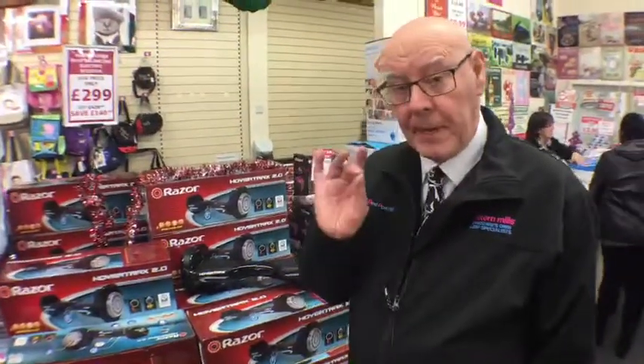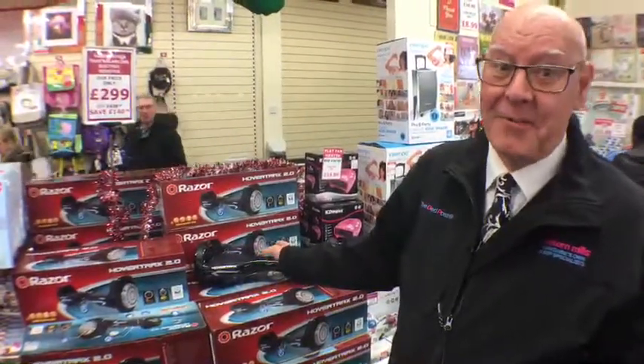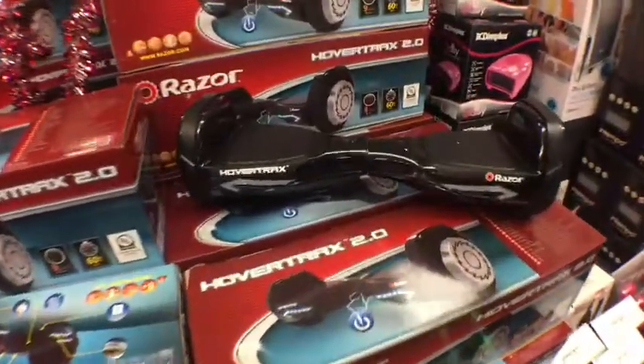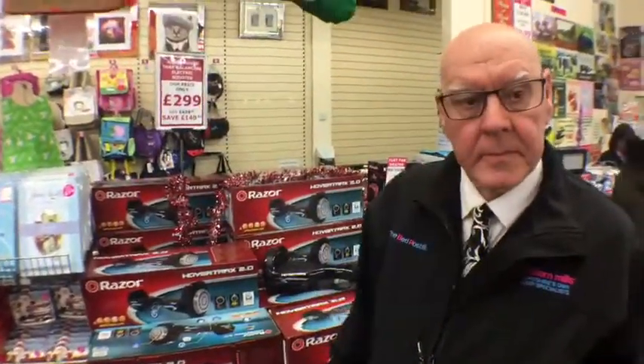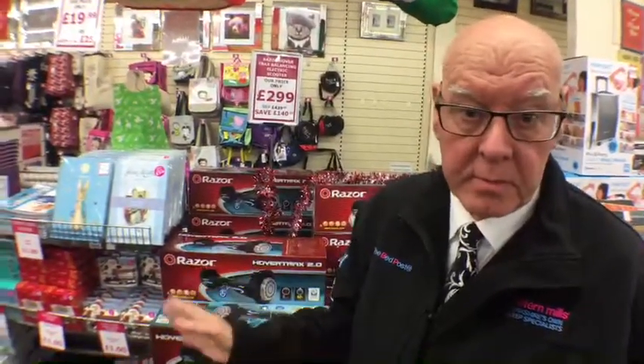We've got one to give away — we are indeed! To win one, all you need to do is like and share this post. One lucky person is going to win one of these. They normally sell up to £439-440, but here you can get them at £299, saving £140. We're here at Chilton Mills to inform people about this great must-have Christmas present.